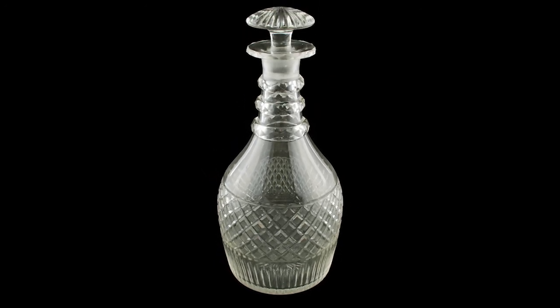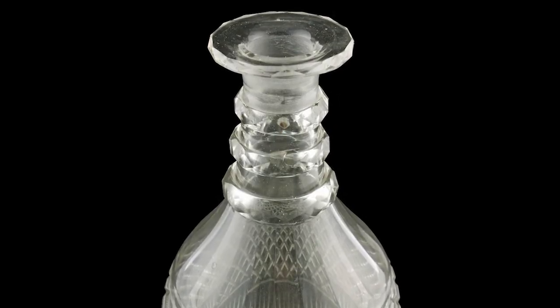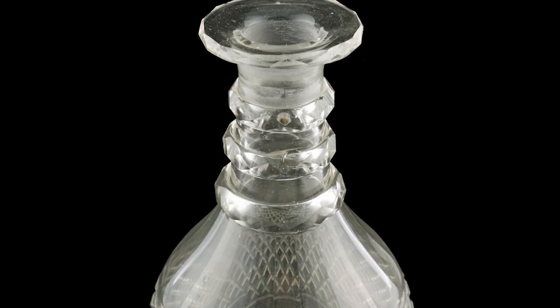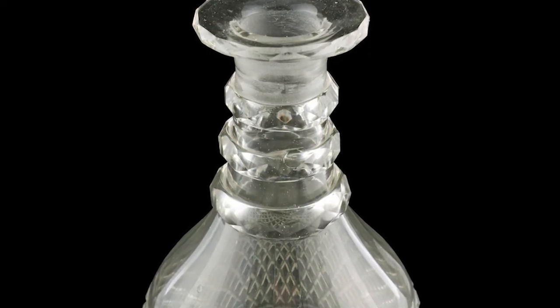You've got those three rings at the top, which start to be added around that period. They're decorative — cut with lovely facets — but they're also functional, because once you've had a glass or two you want to be able to hold on to the decanter, and the rings help with that. More importantly, this is a rare magnum size.